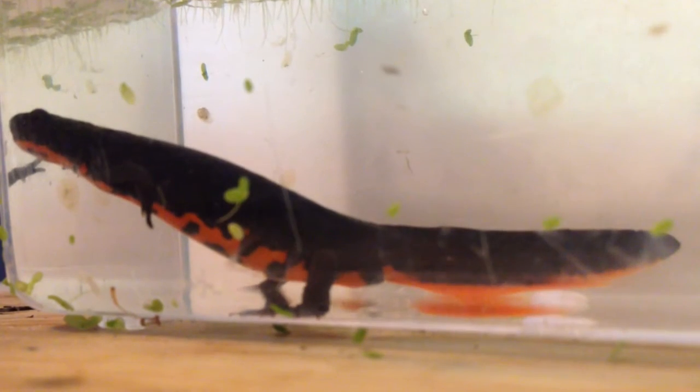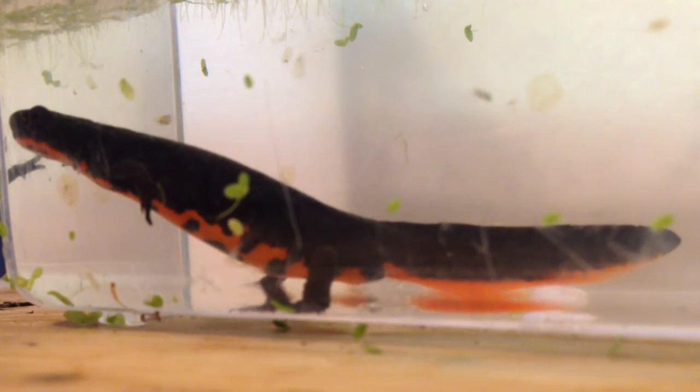Bsal has the most risk of becoming established in the Pacific Northwest and the Southeast of the United States. If you'd like to learn more about Bsal, click the links in the description.